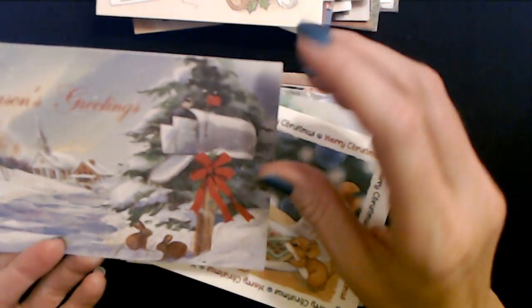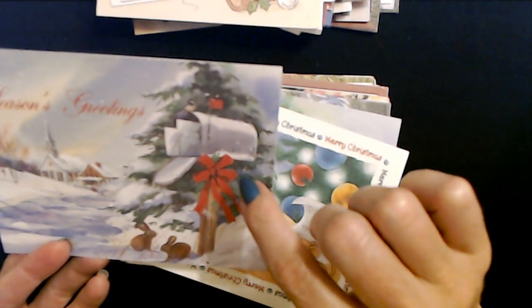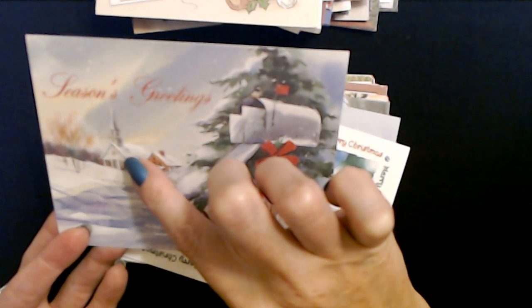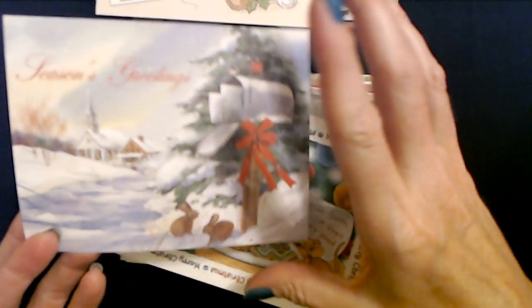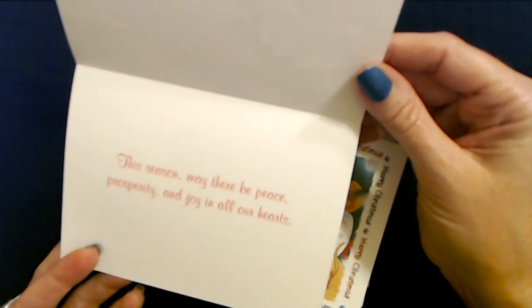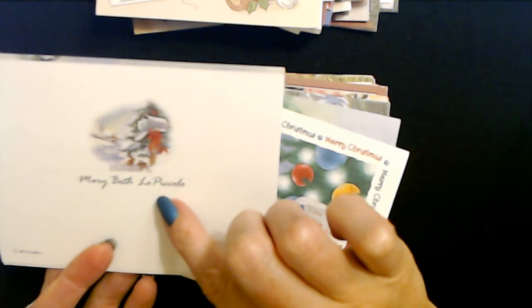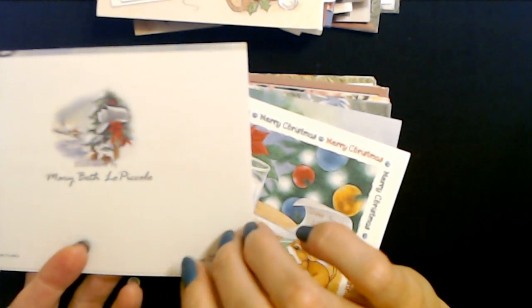Again with the open mailbox - you can't do this, especially if it's snowing. But the flag is up, so these are going out - they're probably Christmas cards. You have the little path here and the church, and two cute little bunny rabbits. This season, may there be peace, prosperity, and joy in all our hearts. This illustration is by Mary Beth Lopicolo, and it's another BVA card.